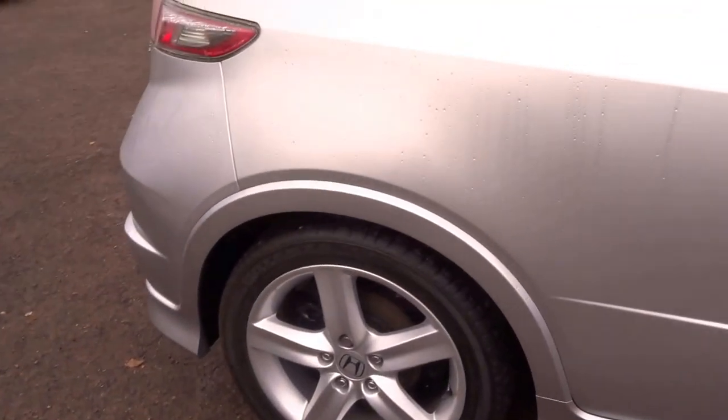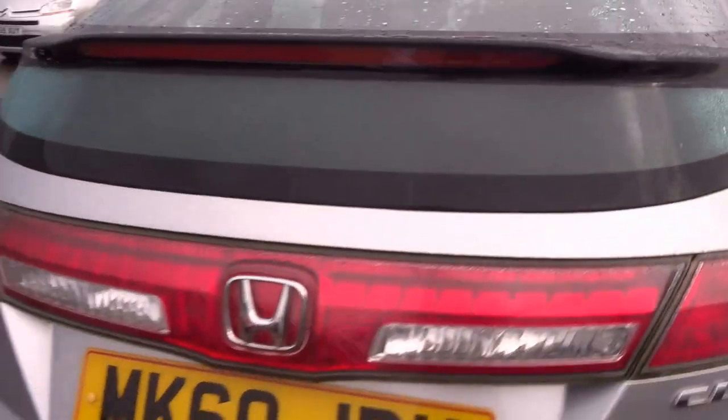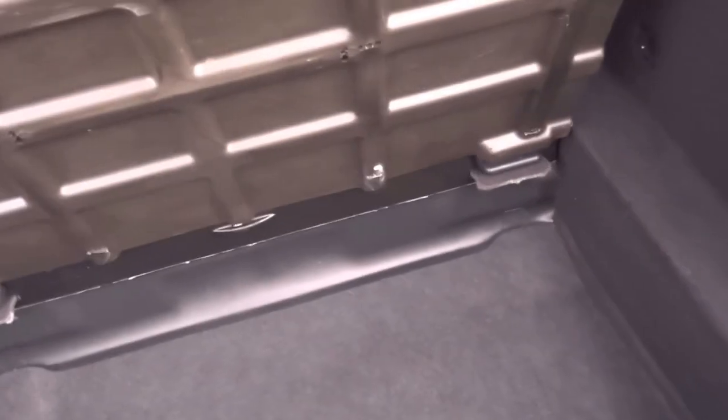5 spoke alloy wheels on the car, and it's covered just 40,000 miles. There's a sizeable boot with additional storage underneath.